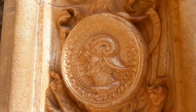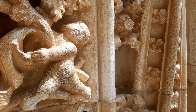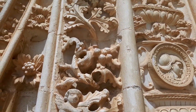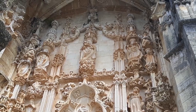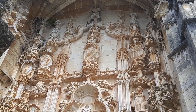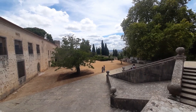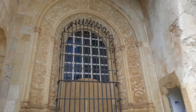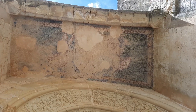Este estilo decorativo, el estilo manuelino, lo encontramos en el siglo XV y fue una época marcada por la expansión portuguesa ultramarina. Después de un último vistazo a la antigua Plaza de Armas del Castillo, nos disponemos a entrar en el antiguo Convento del Cristo. Vamos a descubrir todos sus grandes tesoros.